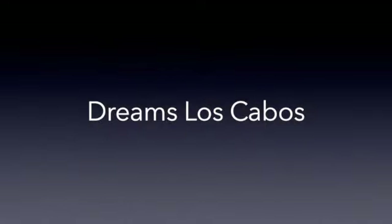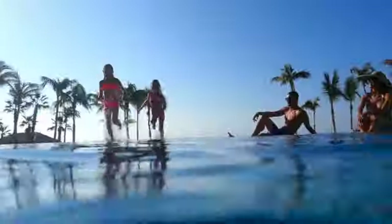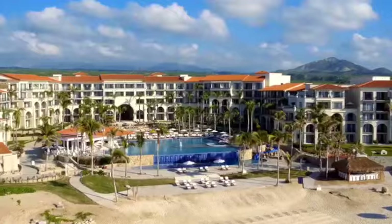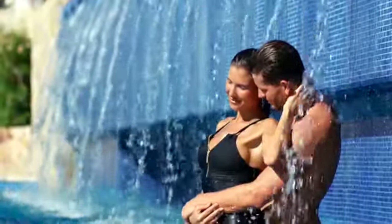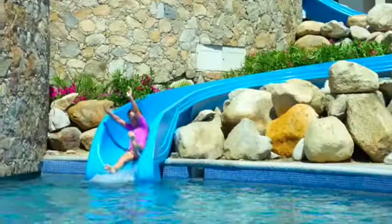Moving along a little further, we come to Dreams Los Cabos. This is also located in the corridor, just between San Jose del Cabo and Cabo San Lucas. At this property they have the infinity pool which is heated, so you have a great option there. It's just a cute little property — not overly huge, so it's very easy to get around. It's family-friendly with lots of dining options and it's definitely worth checking out.